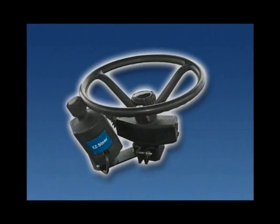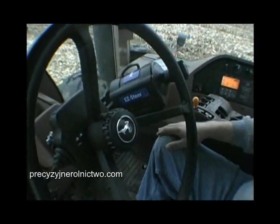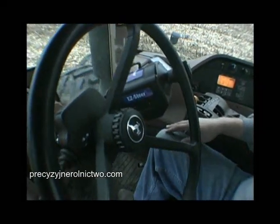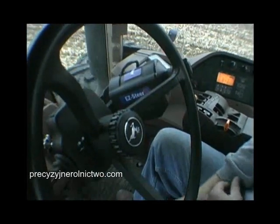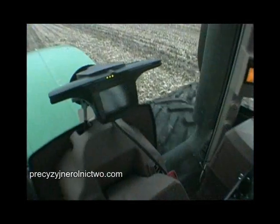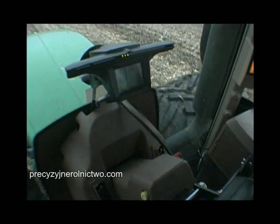EZ-Steer is the new assisted steering upgrade for the EZ-Guide Plus Light Bar Guidance System. It is the most affordable assisted steering product on the market. Now you can have assisted steering for the price of a manual light bar guidance system, and you can add it onto the popular EZ-Guide Plus Light Bar as your interface.